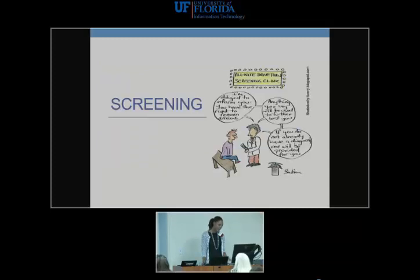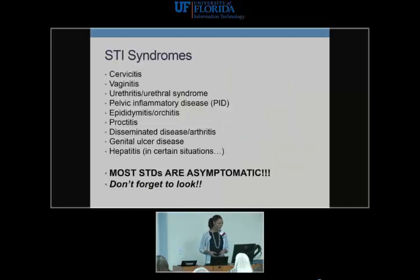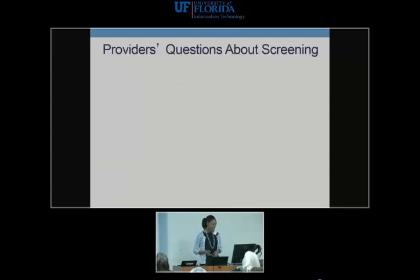There's a cartoon I like: an 'all-night drive-through screening clinic' — 'I'm obligated to inform you that you have the right to remain anxious. Anything you say will be used to further test you. And if you don't already have a diagnosis, you will be provided with one by the time you leave.' That's what we're doing in STD care. Now, syndromes — I won't get through all of them, but the key point is that most STDs are asymptomatic. If you do not look, you will not find. So look.